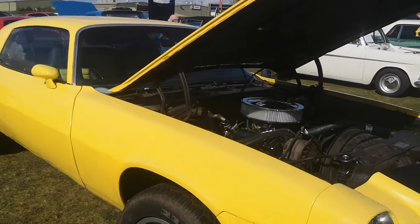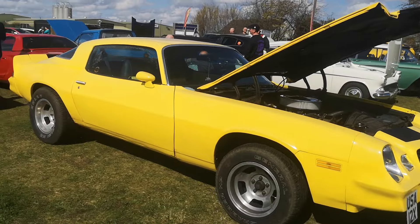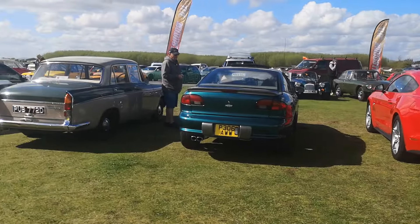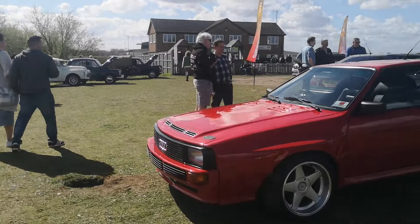It's a Mach 1! Drop dead gorgeous Mach 1, absolutely lovely, yeah. So we'll do what we can anyway.